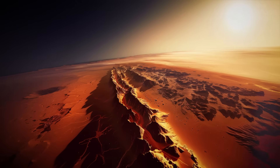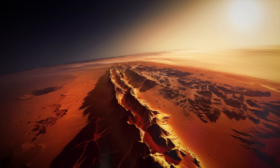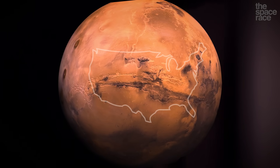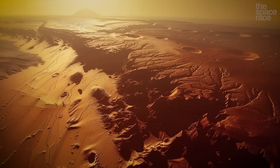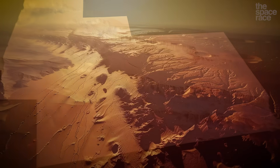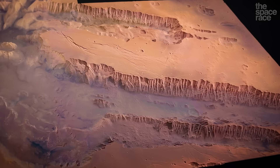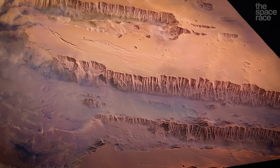This network of interconnected canyons, troughs, and cliffs stretches 4,000 kilometers from east to west, which is approximately the same length as the continental United States. At its widest, the valley can cover 600 kilometers and reaches depths of up to 7 kilometers. The walls of the canyon reveal layers of rock in different types, colors, and compositions that provide clues into the ancient geological history of Mars.